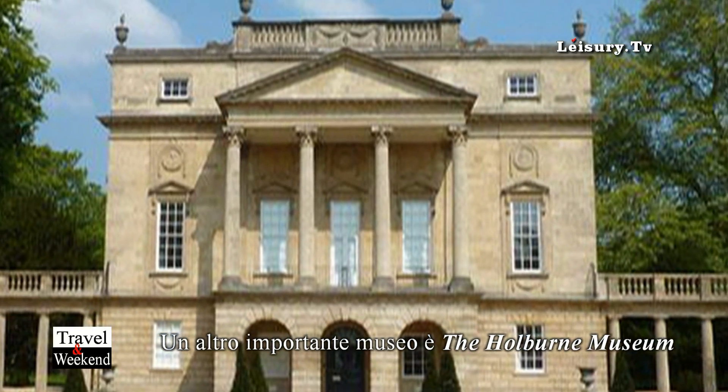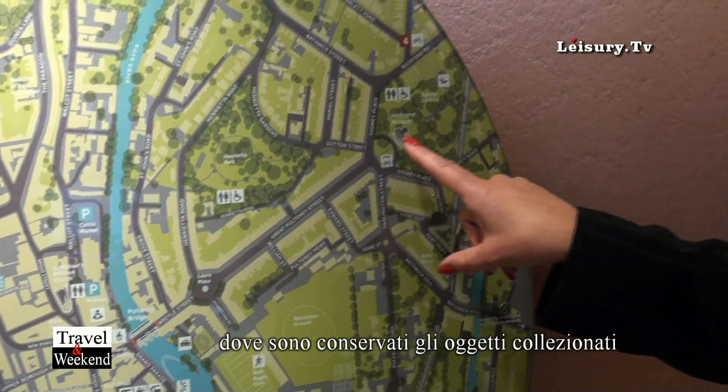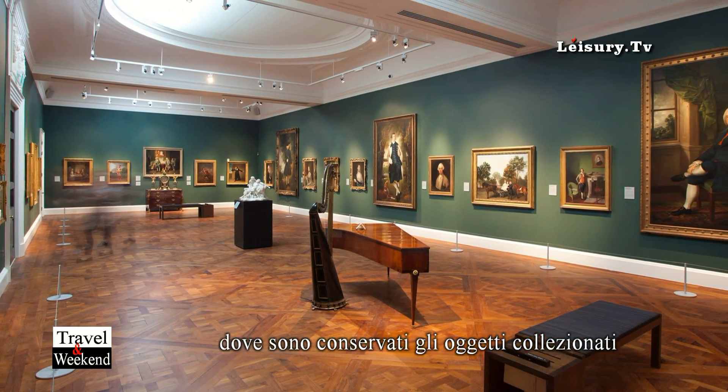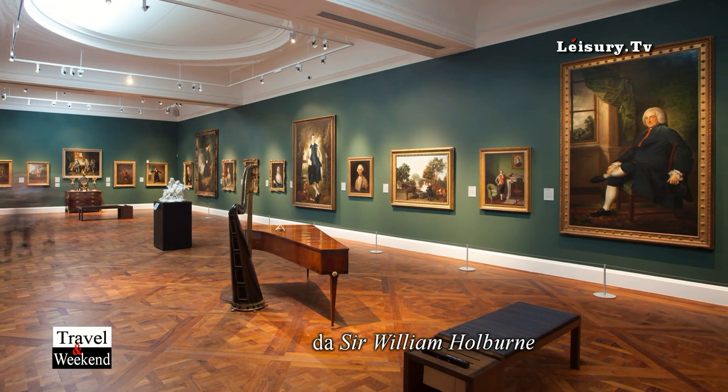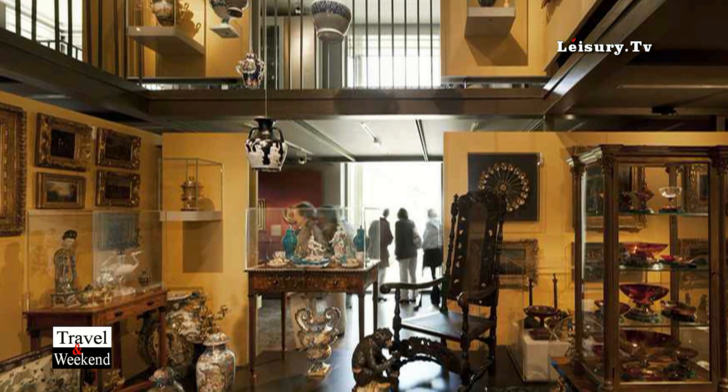One of our finest museums is located at the end of Great Pulteney Street, which is also an 18th century street where we've had many films. It's got lots of collectible things like porcelain and Gainsborough paintings as well.